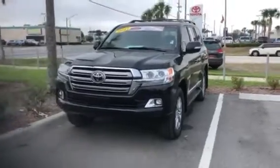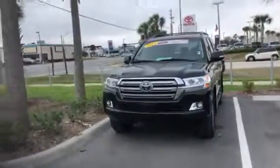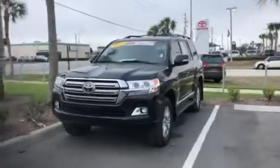Hello, this is Jake here at Arlington Toyota. I just want to take the time to make this short video for you. This is the 2017 Toyota Land Cruiser.